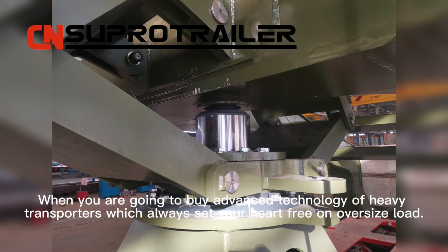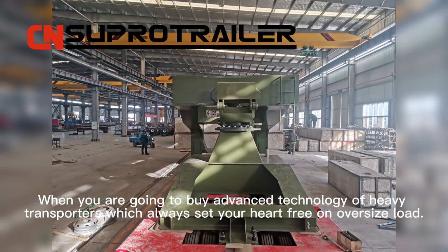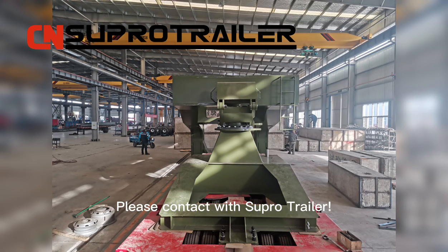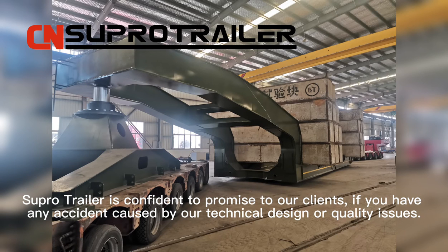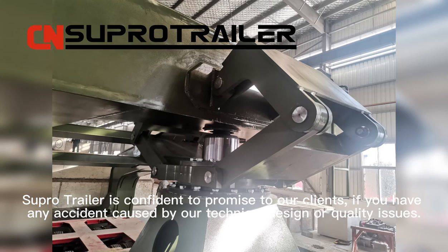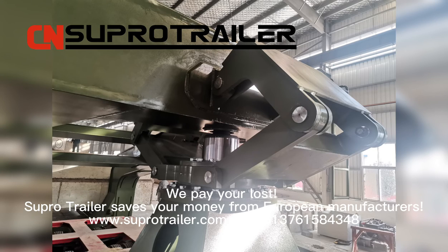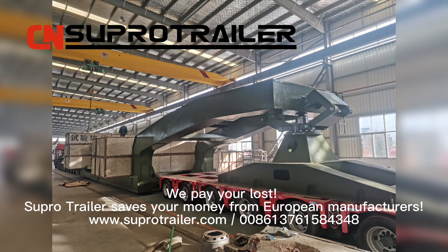When you are looking to buy advanced heavy transport equipment that always sets your heart free on oversize load, please contact Supertrailer. Supertrailer is confident to promise to our clients: if you have any accident caused by our technical design or quality issues, we pay your loss. Supertrailer saves your money compared to European manufacturers.